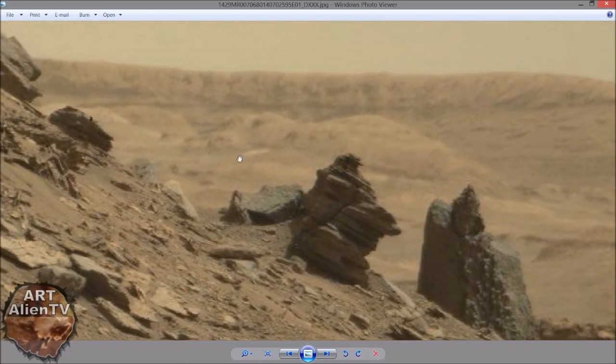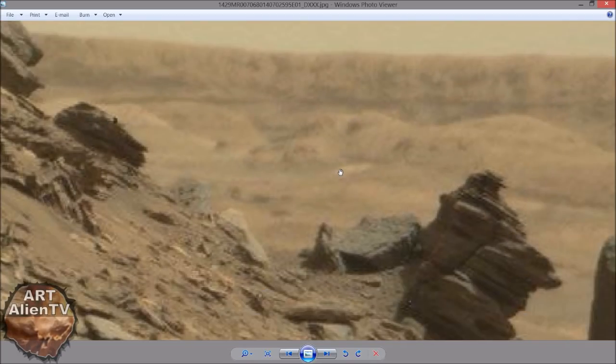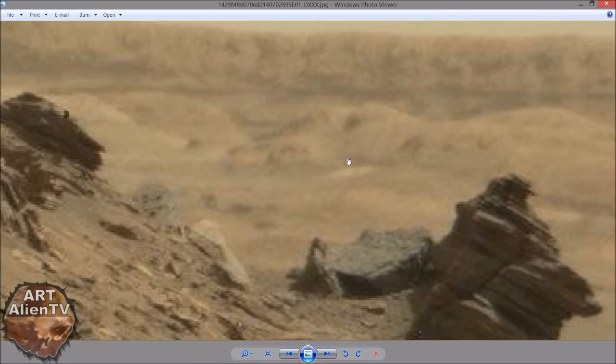Also at the back here, you have these strange dome-like structures with a building just here. Can you see that building? It's got a white, lighter area there. Hard to see, I know — very long way off. And some of that may be down to pixelation and image damage.